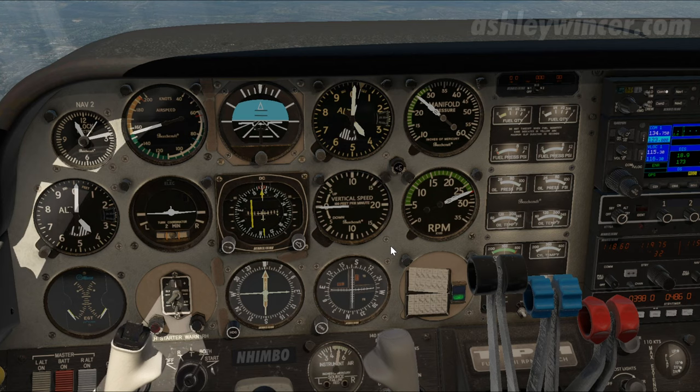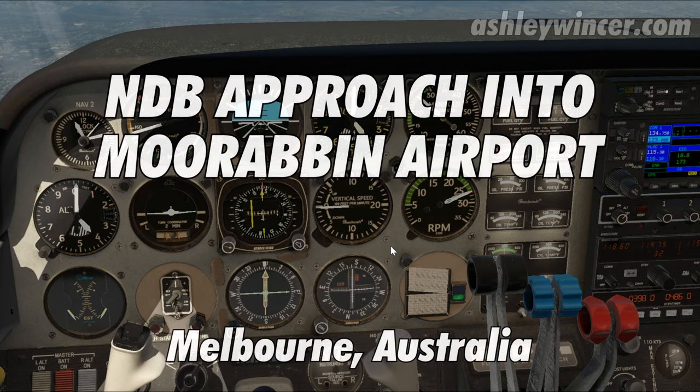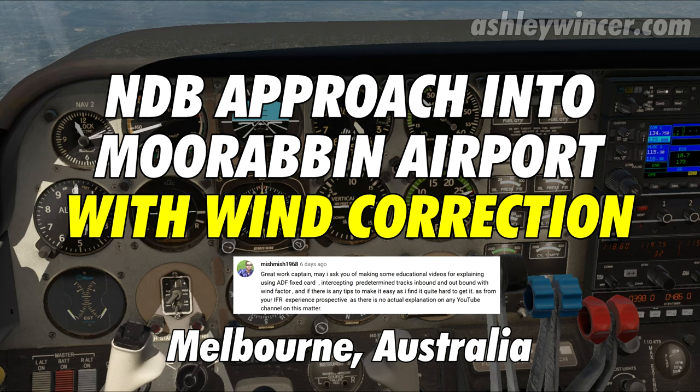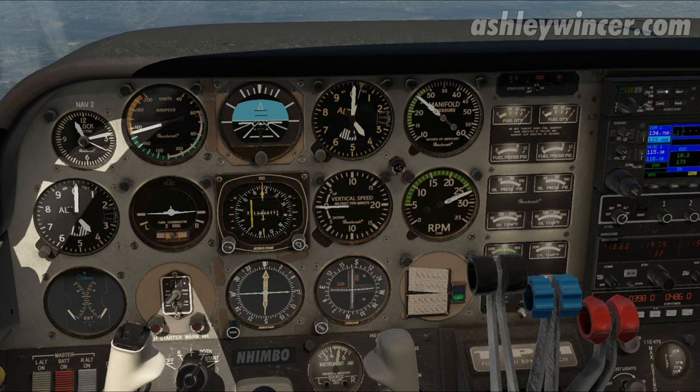G'day folks, my name is Ashley and today I'm going to do another NDB approach into Moorabbin. This time I've got wind plugged into it. One of the viewers requested that I put some wind in, and fair enough. It's been over two decades since I've flown NDB in real life because you just don't fly them anymore.